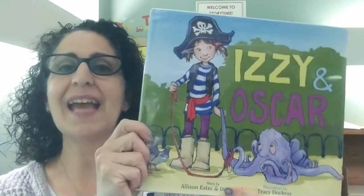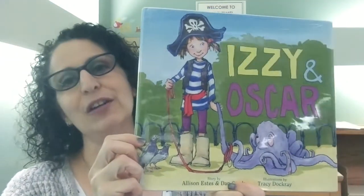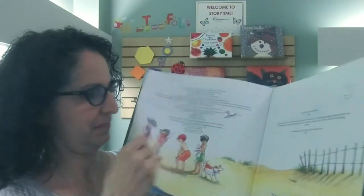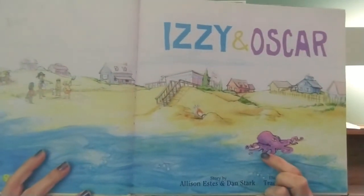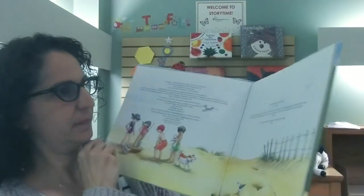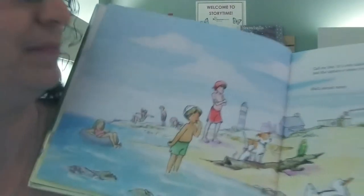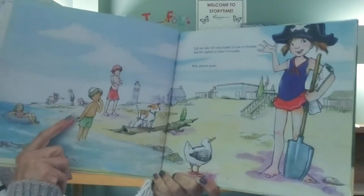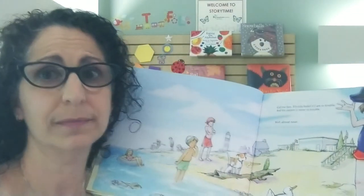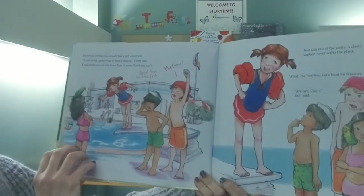So I thought I would read an octopus book for storytime. I am reading Izzy and Oscar, and this is by Allison Estes and Dan Stark. There's the beach and it looks like there's an octopus coming up onto the land. Call me Izzy — it's only Isabelle if I'm in trouble, and the captain is never in trouble. Well, almost never. Everybody in the crew already had a pet, except me.